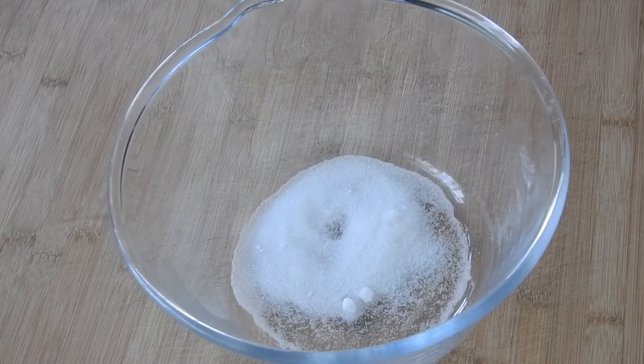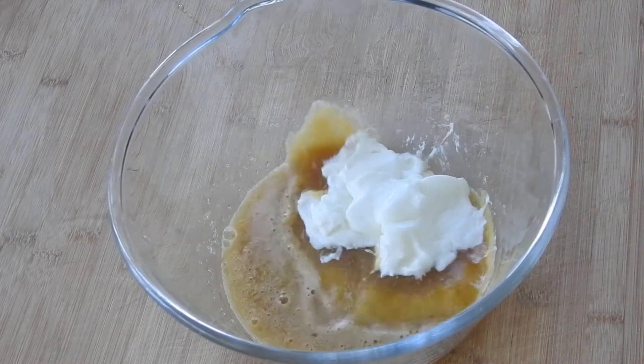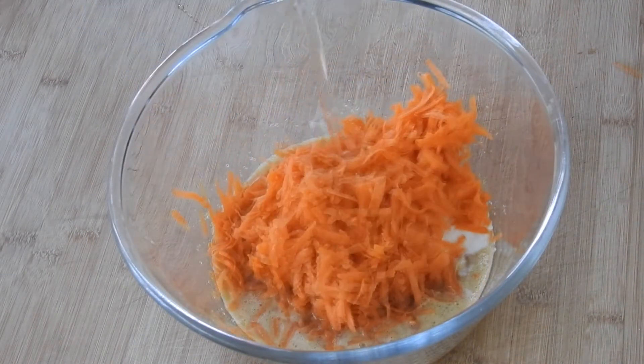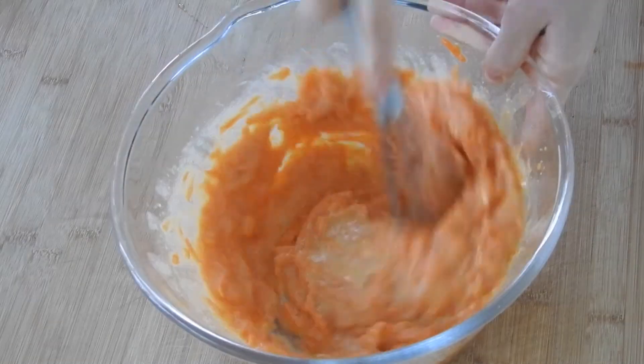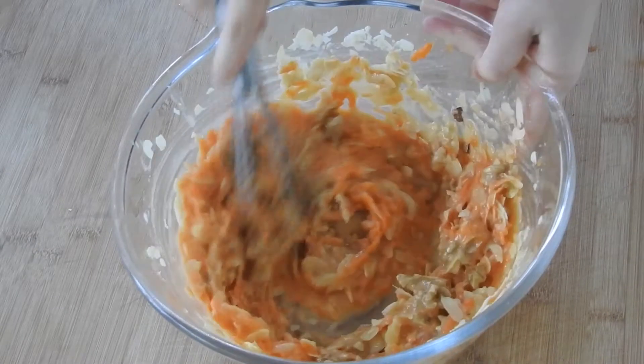In another bowl, add your white sugar, brown sugar, and eggs. Mix well, and when ready, add in your yogurt, grated carrots, and oil. Mix again, and finally add in your toppings. I added sliced almonds and chopped walnuts, but you can add whatever you like.